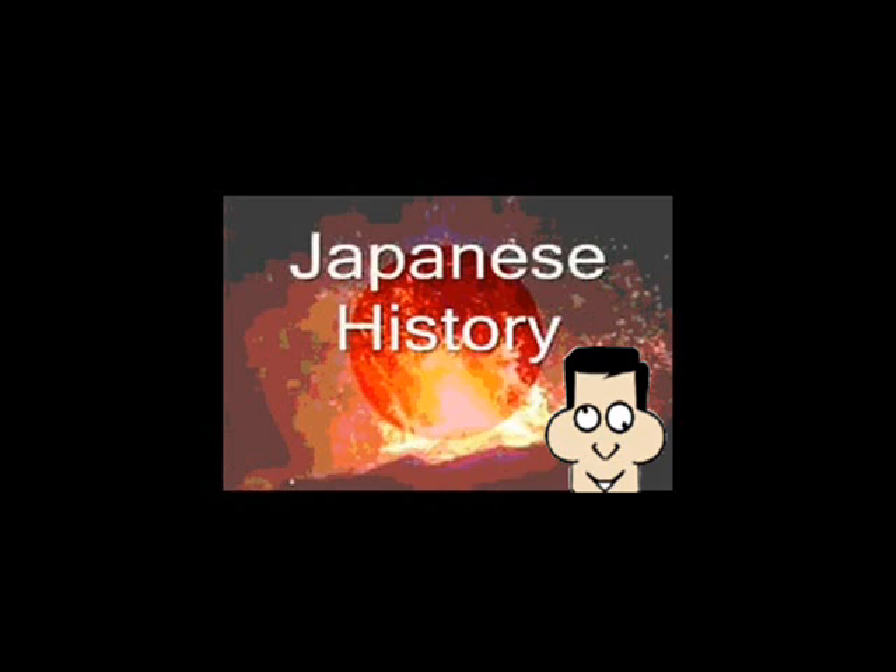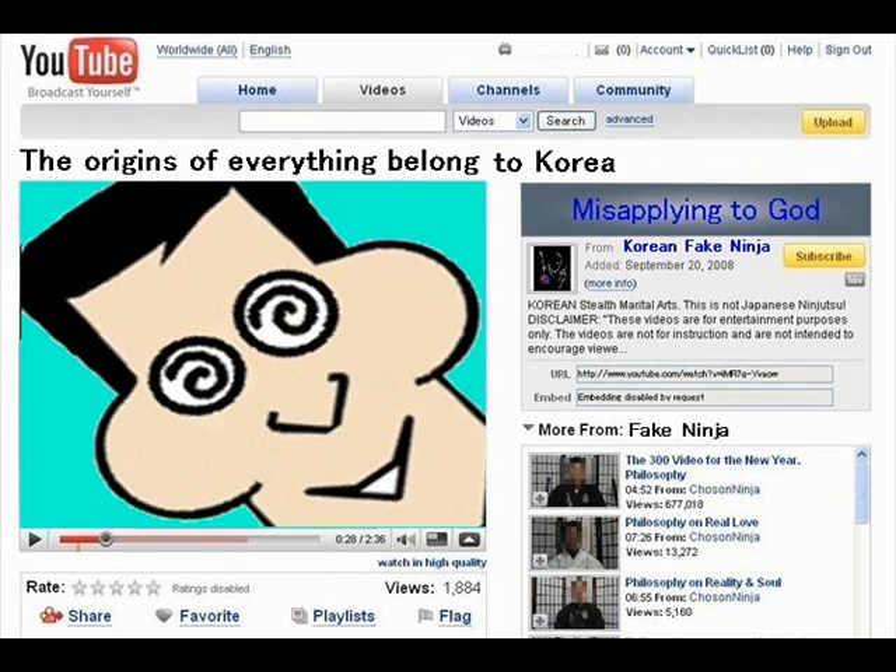Hey! Chosen Ninja! I hear you made a crappy video about Japan again. Probably its source was a Korean idiotical nationalistic TV program as usual, wasn't it? Just to tell you, I have not seen the stupid video because I don't want to be infected with stupidity. But some curious people who saw the video have asked me to scold you, so I'm doing so.